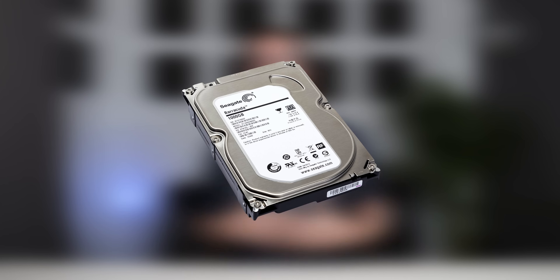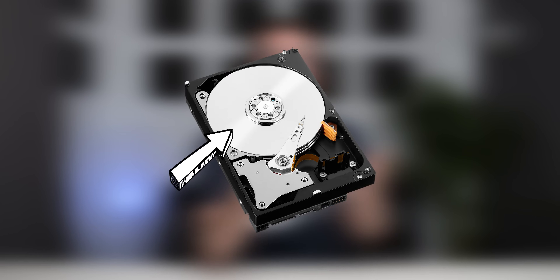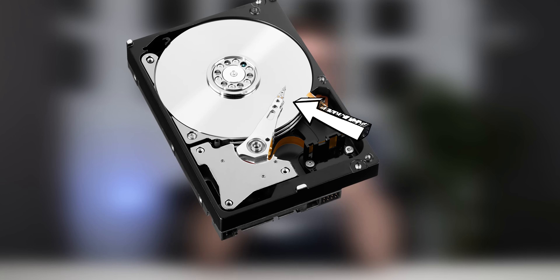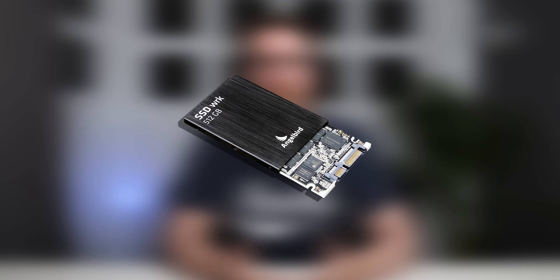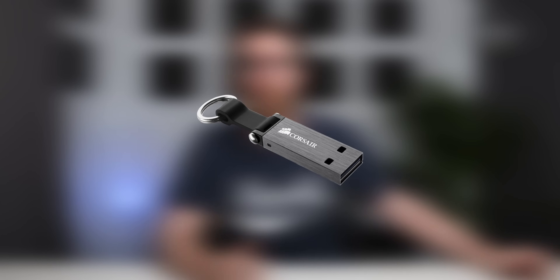A normal hard drive stores information on spinning metal discs — almost like a metal CD — and it has little arms which stretch onto these discs to read and write information. This means there's an actual mechanical process involved when looking for information on this hard drive. An SSD, on the other hand, is basically like a big thumb drive or USB drive.